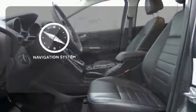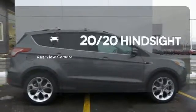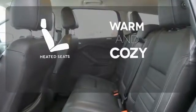It comes with a navigation system to easily guide you to your destination. See objects previously out of sight with a rear-view camera. Wrap yourself in the comfort of heated seats.